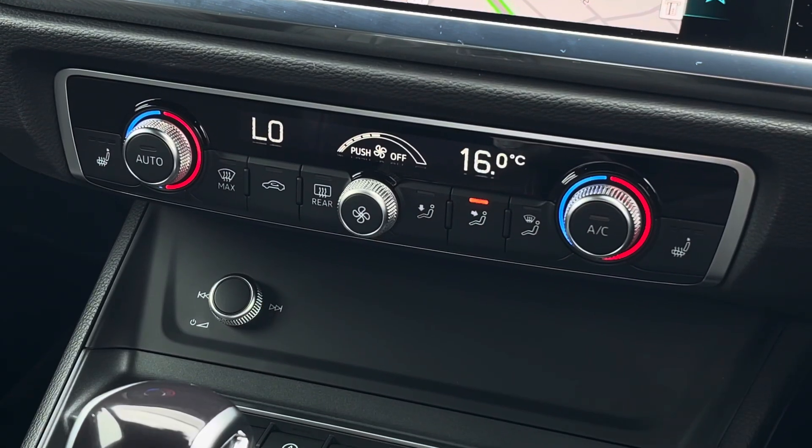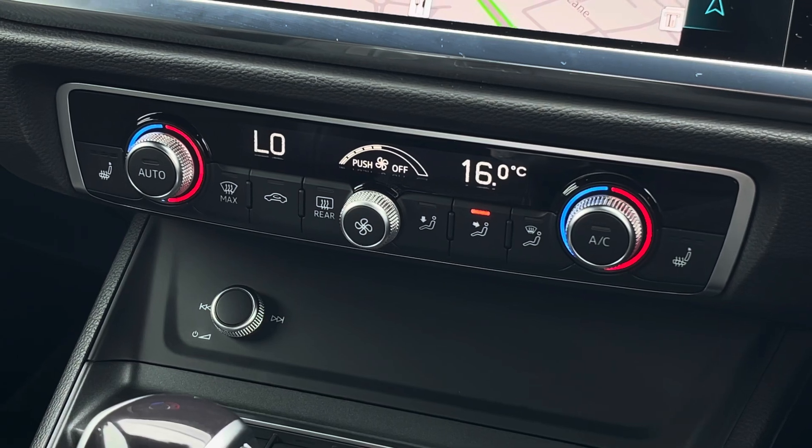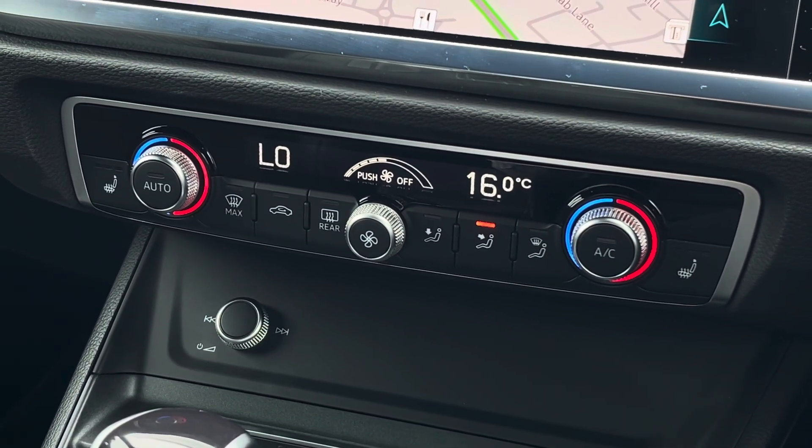Below that is the equally impressive digitalised dual zone climate control, which is very easily adjustable, and the heated seat functionality is allocated either side of this for both front occupants.